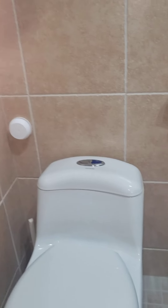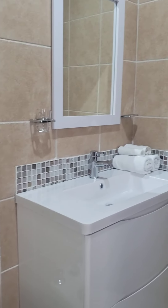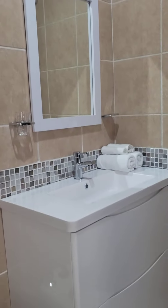The ensuite features a nice rain shower head, a modern toilet, and a nice vanity.